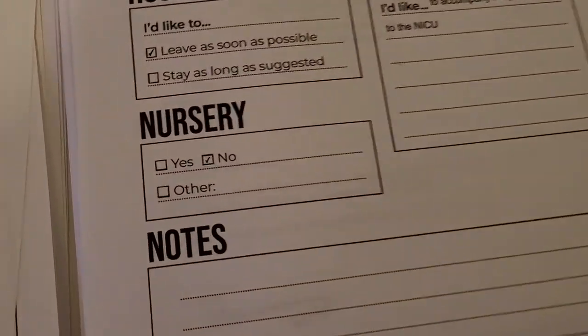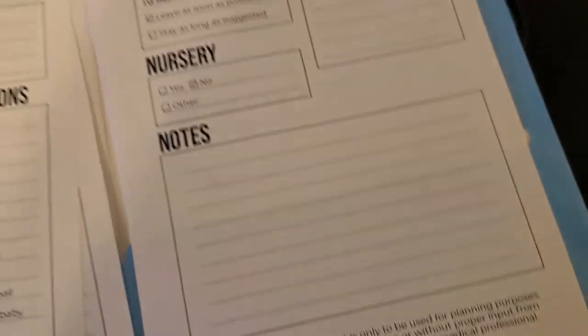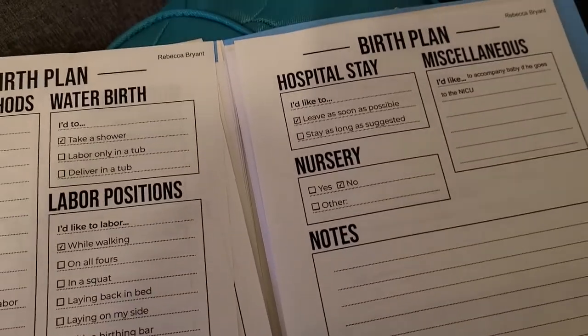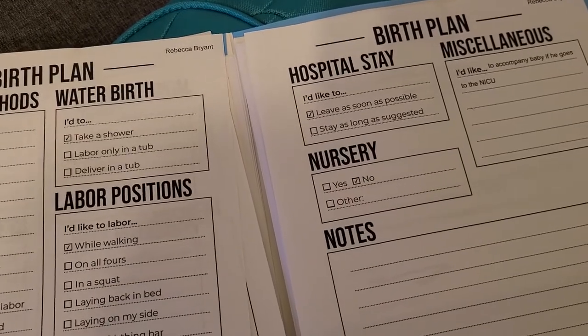There's also sections for monitoring, episiotomy, placenta after birth, pushing, how long you want to stay in the hospital, whether you want the baby to go to the nursery, and any notes. This is just for planning purposes - don't use it without the input of your doctor. You can download this on our blog; I'll drop the link in the description. If you sign up for the newsletter you get this and several other printables.